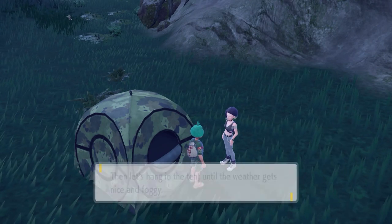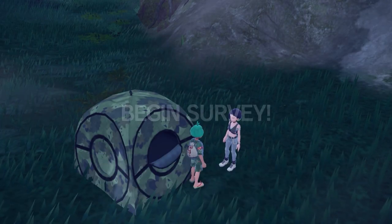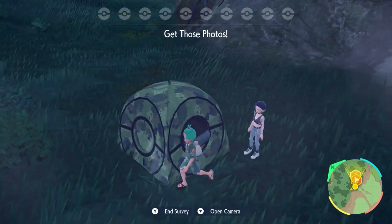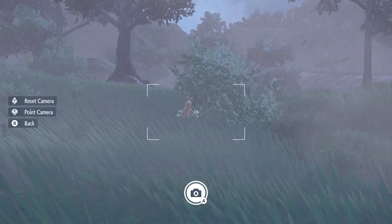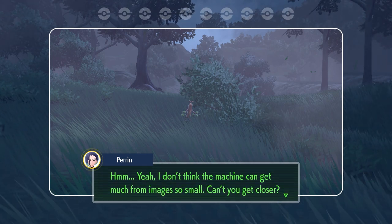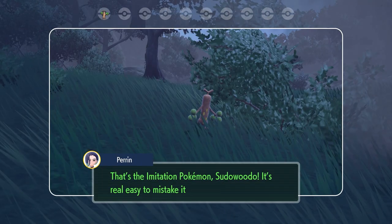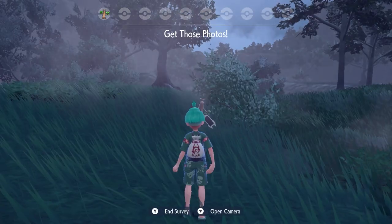It can be a little frustrating when you first start, especially if you run up to Pokemon — they will get spooked and run away and you might not see them again for a very long time. With only 10 Pokemon to photograph you have to be careful with your approach to each one, get close enough, and you can't take a picture of a Pokemon running away for it to register in the challenge.